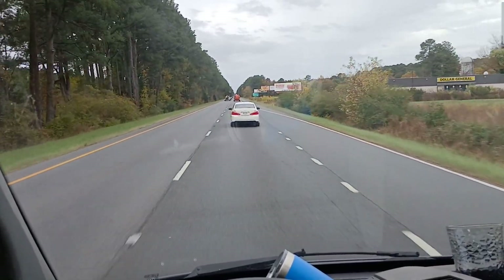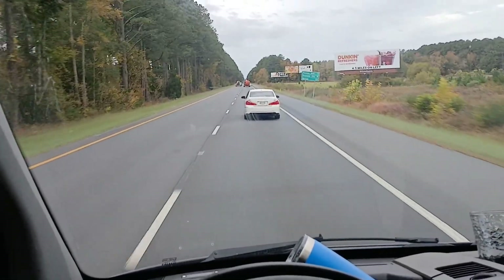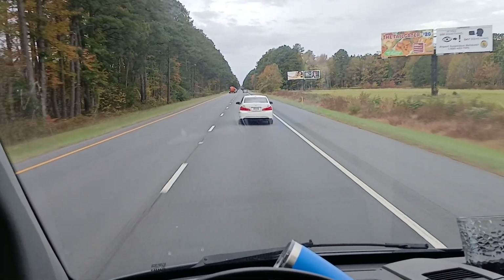We're gonna walk around the town and check out the sights. I'm gonna try to catch up with these guys and see if I can get a better shot.